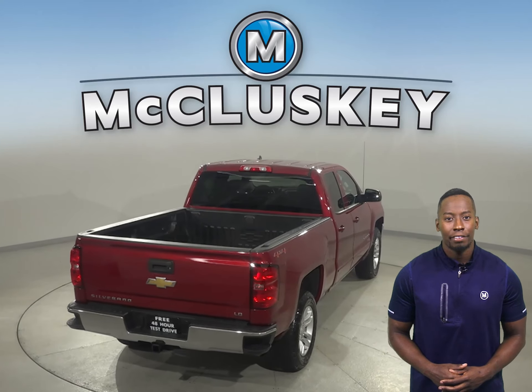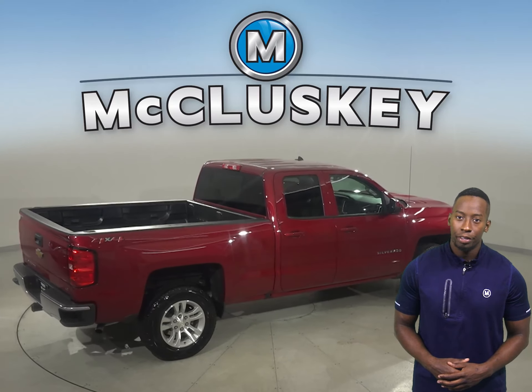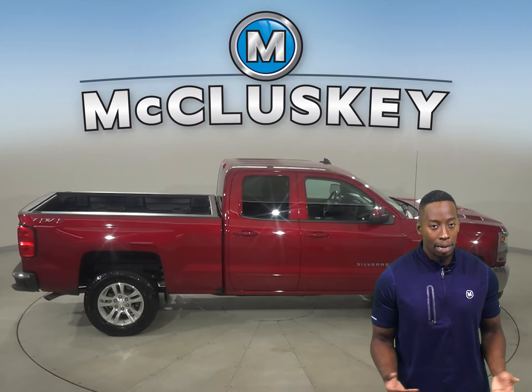As for entertainment, you'll have AM FM radio that's Sirius XM ready, as well as Bluetooth capabilities and a CD player. There's even a wireless backup camera for added safety.